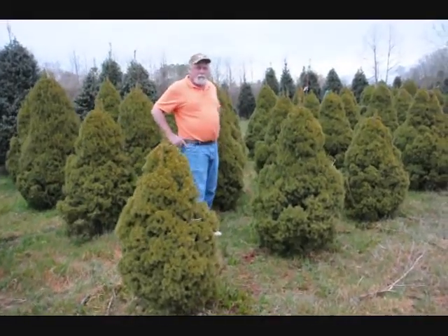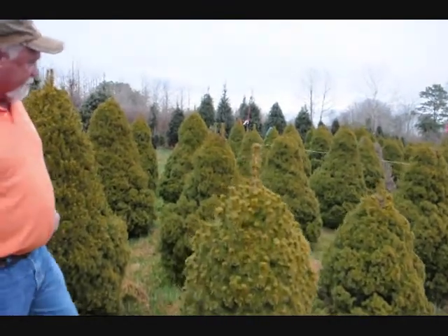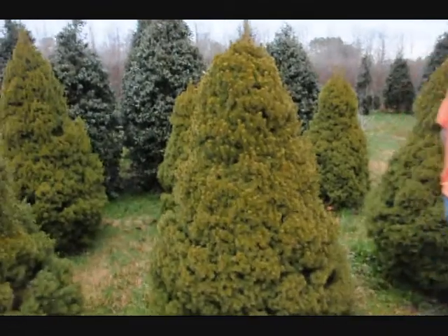This whole block in here is probably three to four, four to five foot, a lot of five foot in it — four and a half foot Alberta Spruce. They're balled and burlapped, really heavy and full.